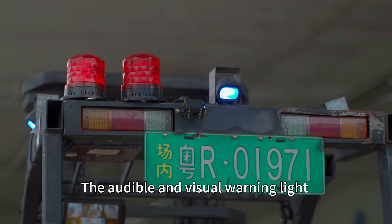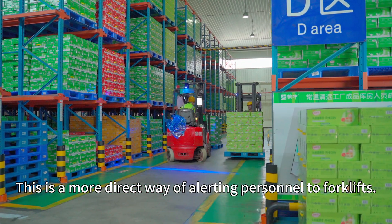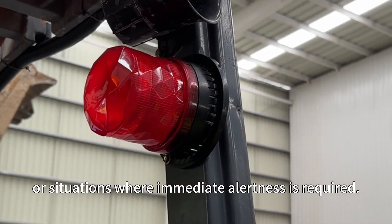Audible and Visual Warning Light: the audible and visual warning light combines flashing light and alarm sound. This is a more direct way of alerting personnel to forklifts, and is particularly useful in noisy environments or situations where immediate alertness is required.